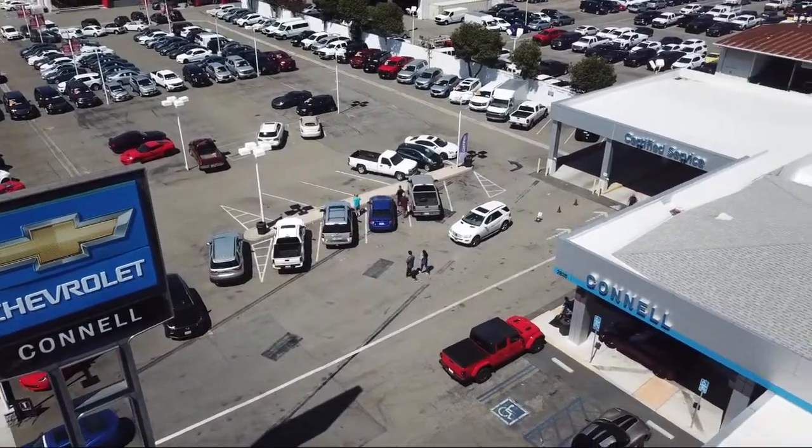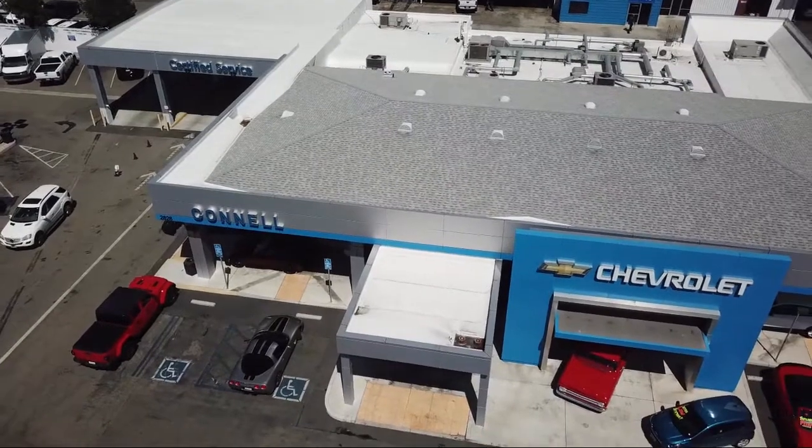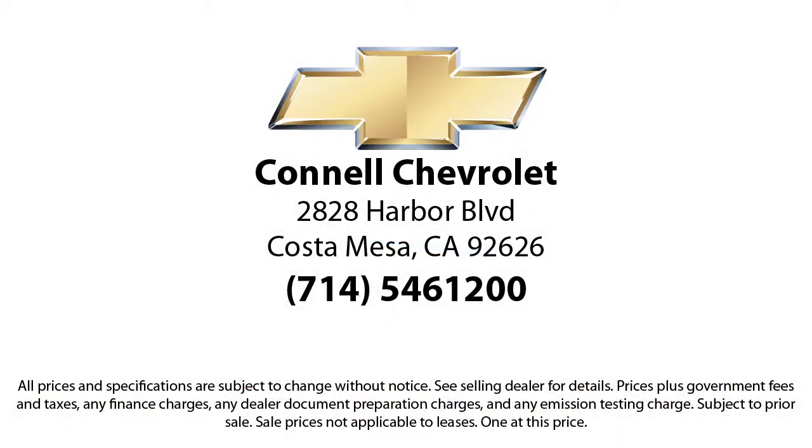Come see us today on our massive lot with over six acres of Chevrolets. Connell Chevrolet is located at 2828 Harper Boulevard in Costa Mesa.